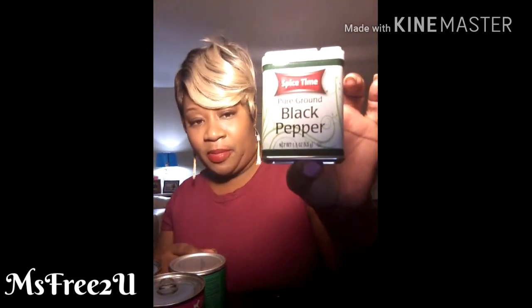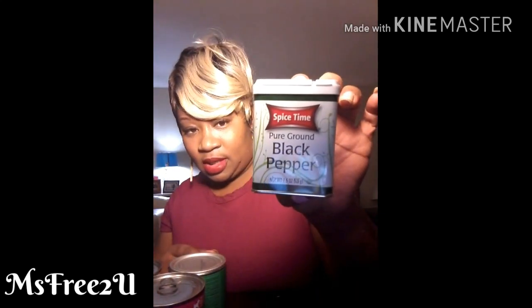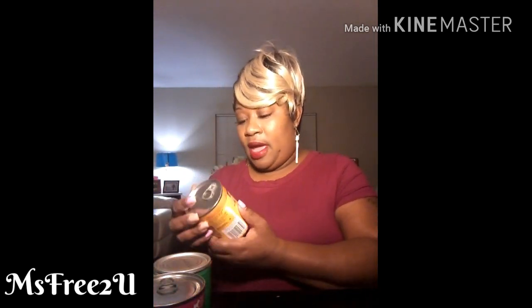From Dollar Tree — I stopped in there and I needed some black pepper, so I got some ground black pepper. That's what it looks like, that's the brand.